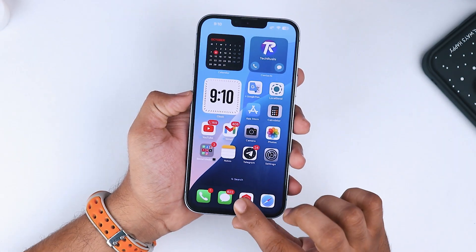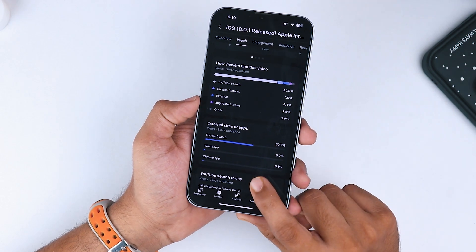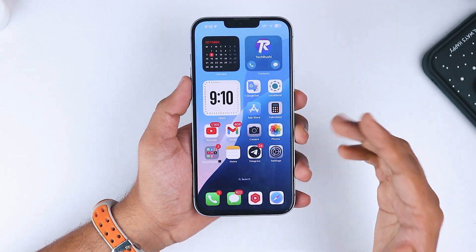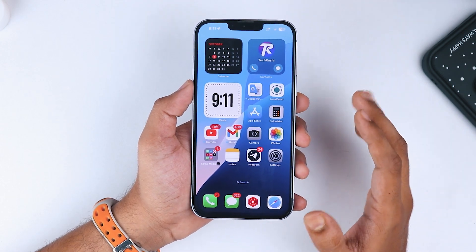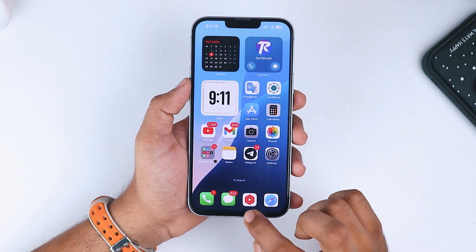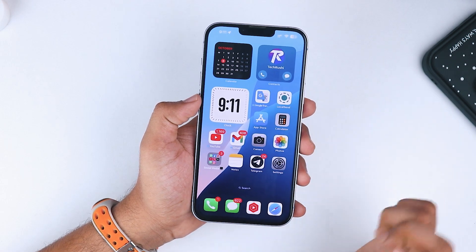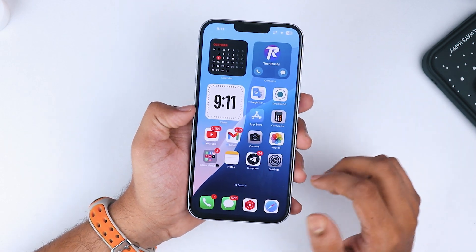Now let's talk bugs. Unfortunately, this update isn't all smooth sailing. The first bug I ran into is a pretty annoying app crashing issue, especially with YouTube Studio. Every time I try to open certain features in the app, it just crashes. Instagram's been acting up too with occasional crashes when opening the app, so if you're using these apps regularly, you might want to hold off on updating for now.